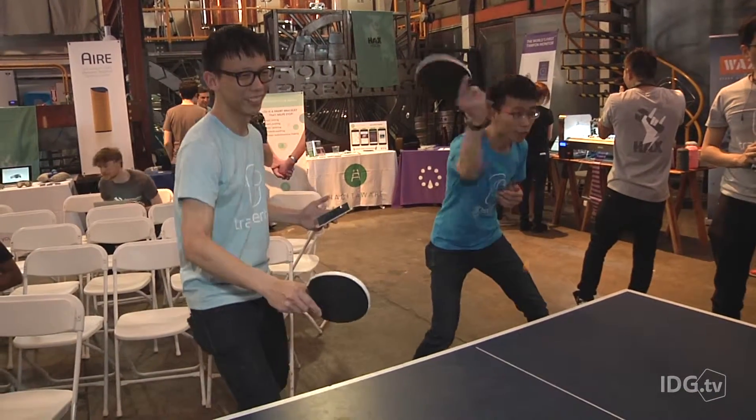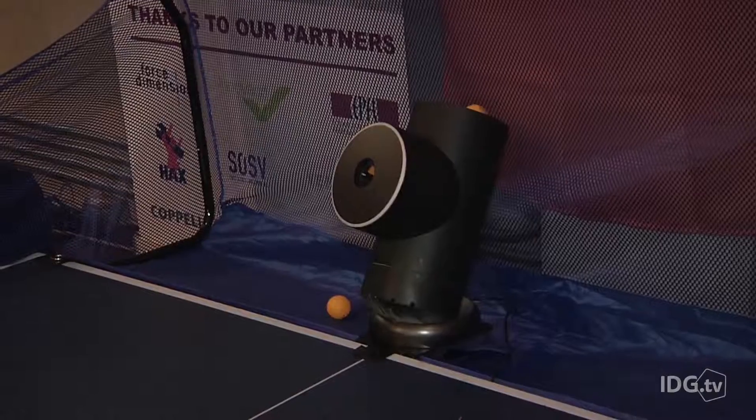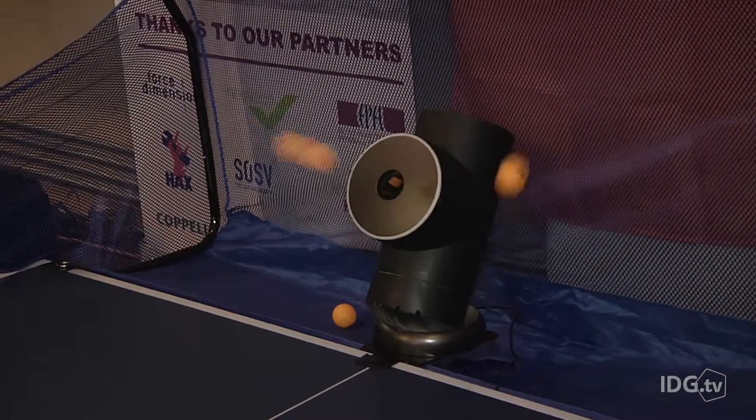It can be hard to find the perfect partner, but luckily there's a bot for that — well, at least when it comes to ping pong.